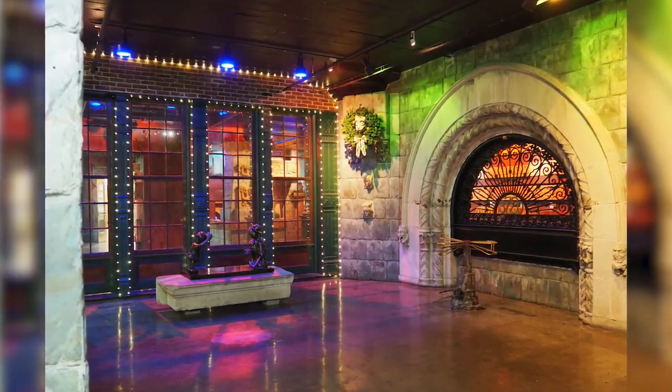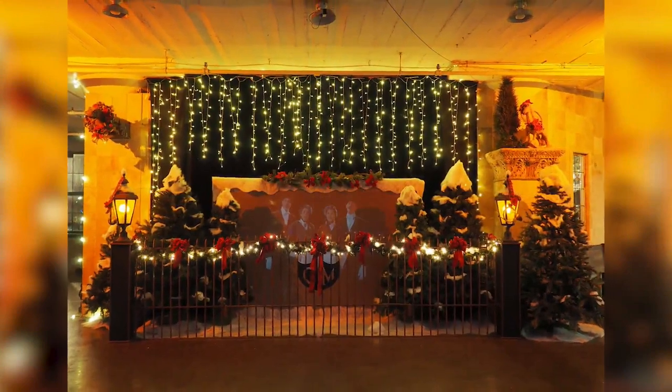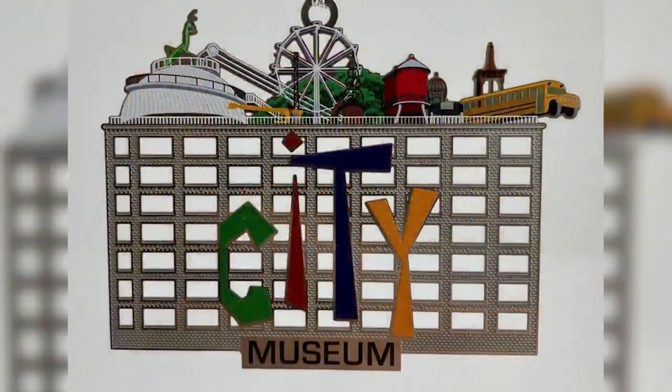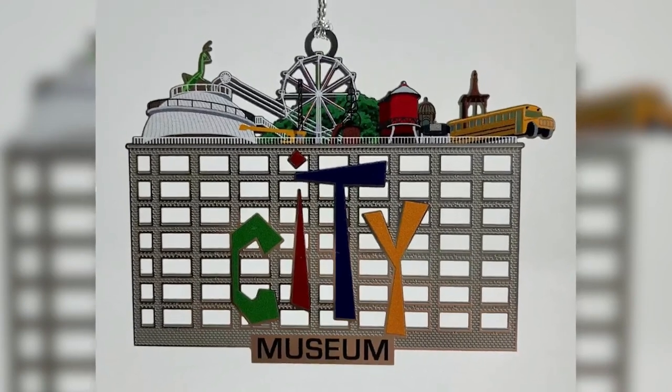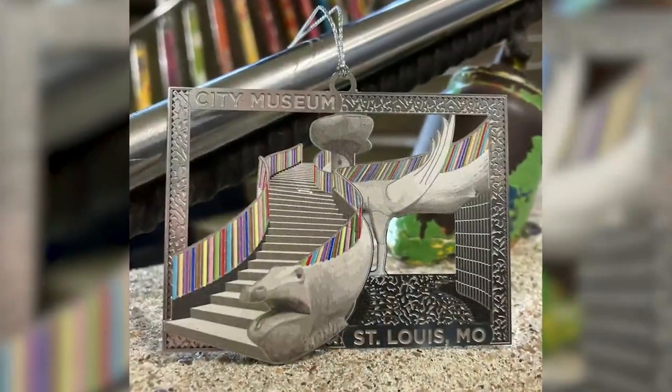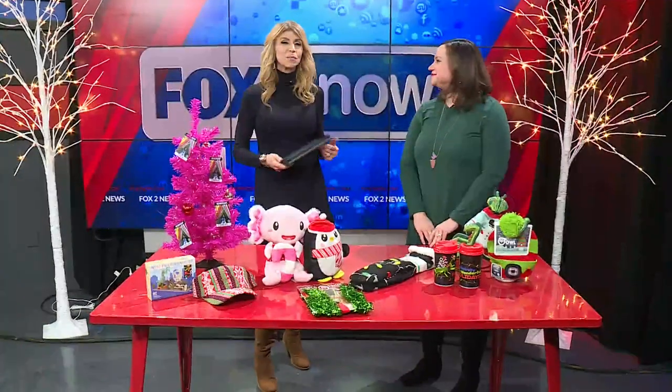The City Museum has been transformed for the season into a winter wonderland of joy and delight. See the dazzling lights, or you can visit with Santa and his helpers. It is all going on during the Weirdly Wonderful Holidays, and yes, you are invited to celebrate. Katie Enrique is the director of marketing at the City Museum, and she's with us this morning to talk more about all that they have going on there.